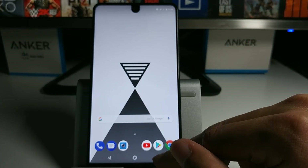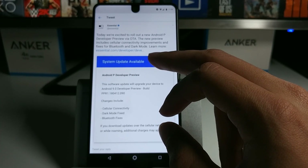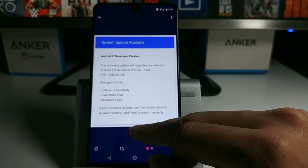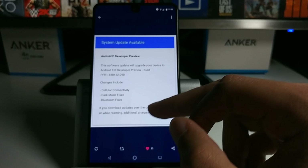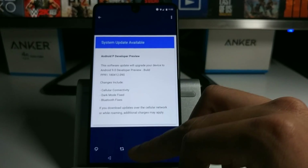Just today, Essential did release a new developer preview, and if you can see right here, some of the changes are cellular connectivity, dark mode fix, and Bluetooth fixes — a lot of people were having issues with those.